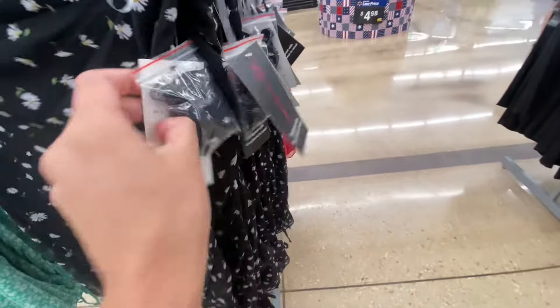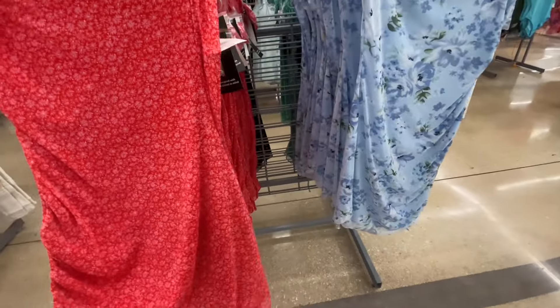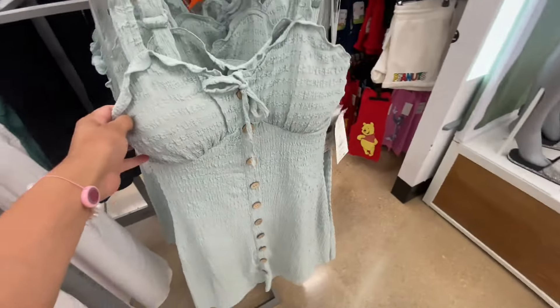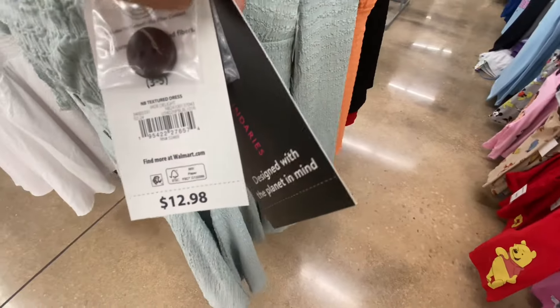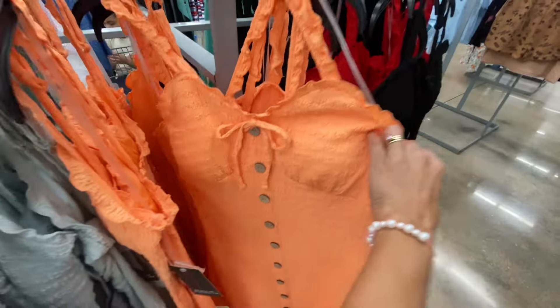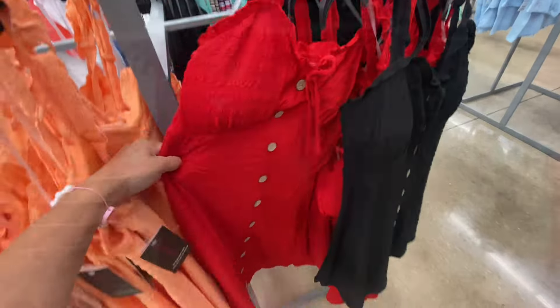They had these new tube top mesh dresses. As you see here, it is like a layer to them. They had some straps if you wanted to, and they did have this one in about four colors. I've seen these dresses quite a bit for $12.98 — great deal again. I do love these colors, especially this bright coral one. You can never go wrong with a black or red one.